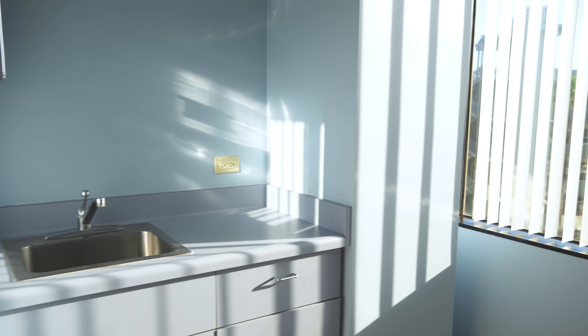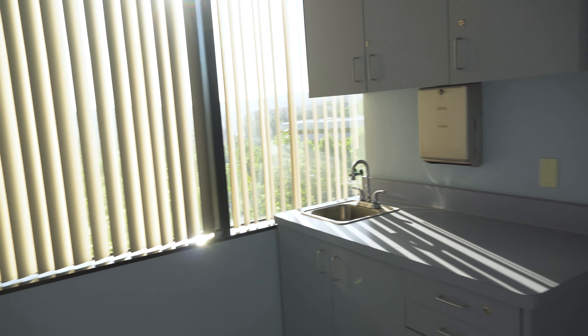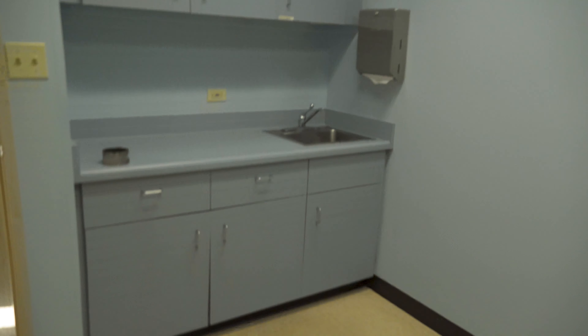Over here are three patient rooms right next to each other. They all have the same view, as they're against the same wall of the office, and all the patient rooms have the sink and cabinets. Right across from it is a patient room that is a little bit larger, with plenty of space and storage, and again, a sink and cabinetry. Right next to it is another patient room — this one has no windows, so it's darker, but it's a good size with sink and cabinets, and it's good for privacy.